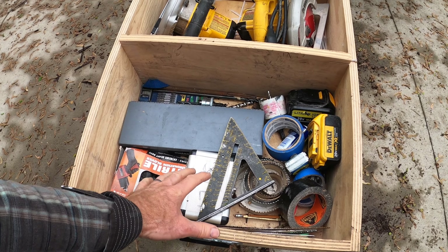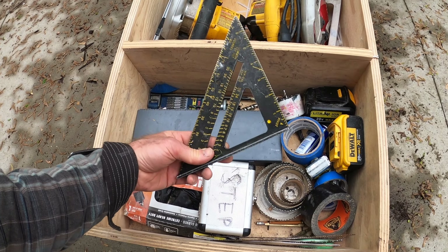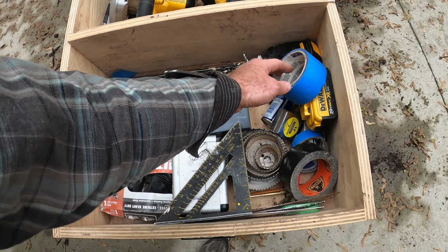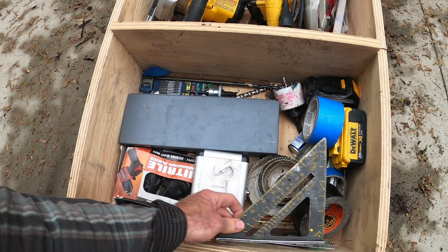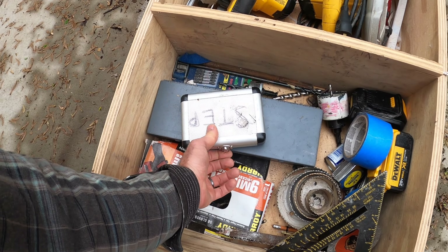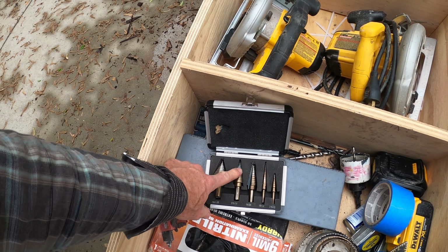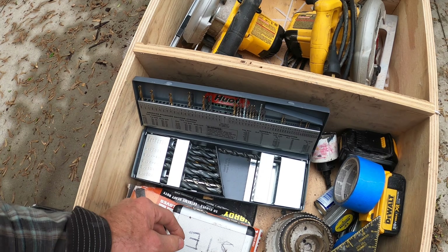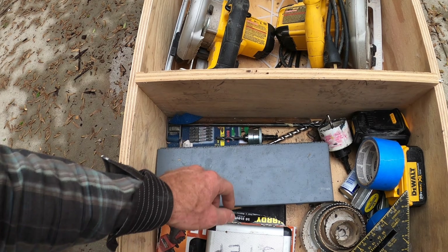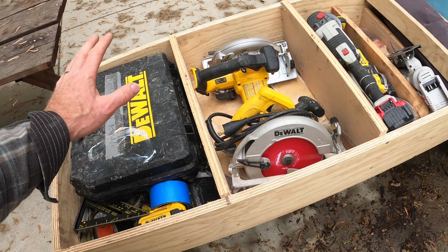I've got my speed square — I often carry this on my belt — backup batteries, some lube, hole saws, tape, and drilling-related things. My step bits are awesome for drilling holes of different sizes, often in hard materials like steel and aluminum. Then I've got my bigger drill bit set — I don't carry it with me often, but every now and then I'll pull it out, break it or lose it, and never put it back.